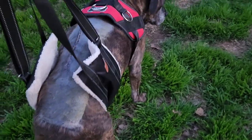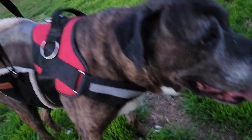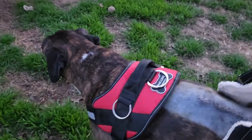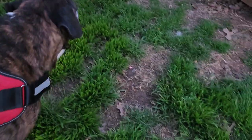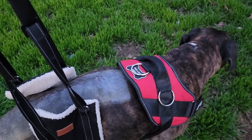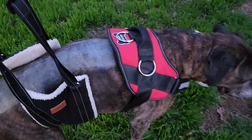She started heading toward the back, so I hurried up and got her harness on. They said you shouldn't pick them up by the collar, so the harness helps stabilize her and assists her walking. She just peed right out here, and I'm letting her enjoy being outside for a little bit — she probably hasn't been out in a while.